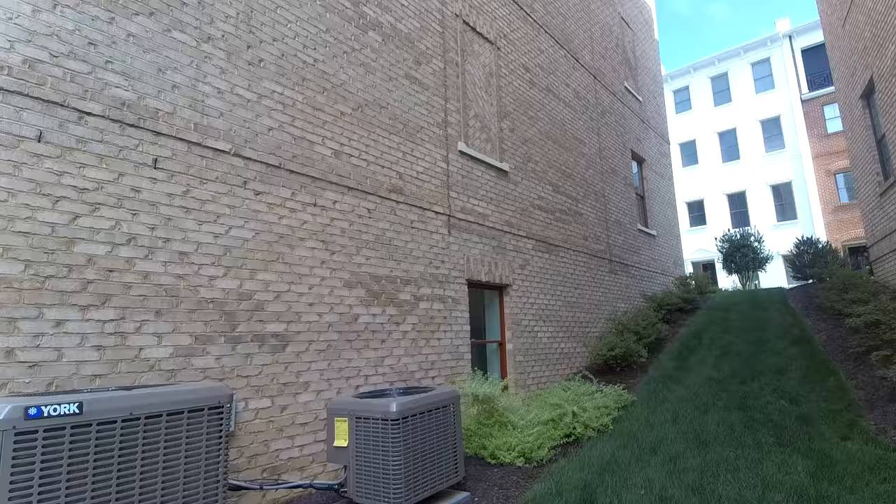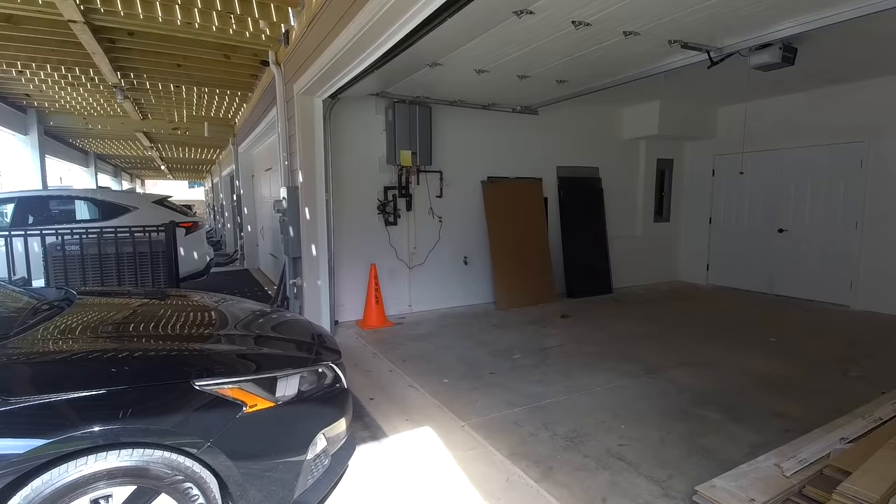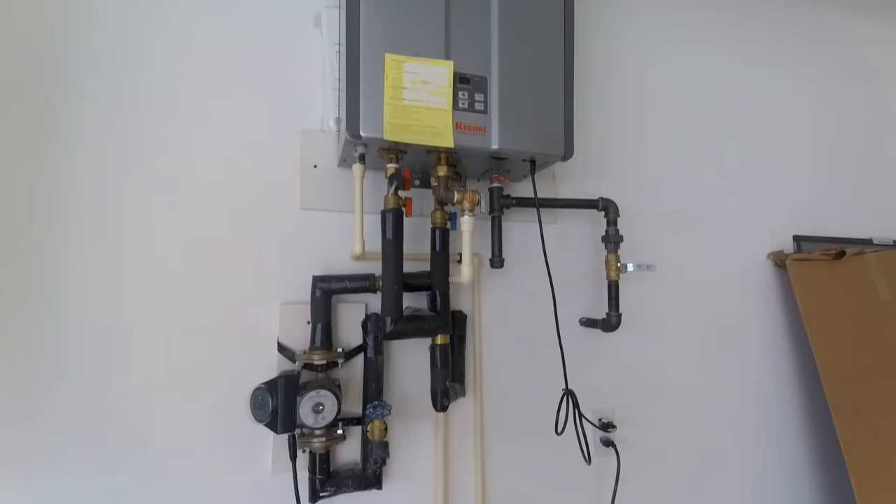We've got two heating and air units, and the way they work is that each unit helps control the heating and air on each level. So we've got thermostats on each level for a total of four, to keep this home nice and comfortable. This is a Rinnai tankless water heater — it is gas fired, so you will never ever run out of hot water here in this beautiful home.